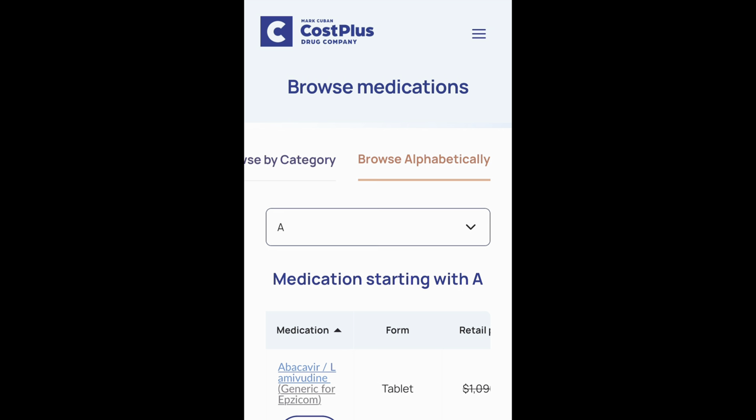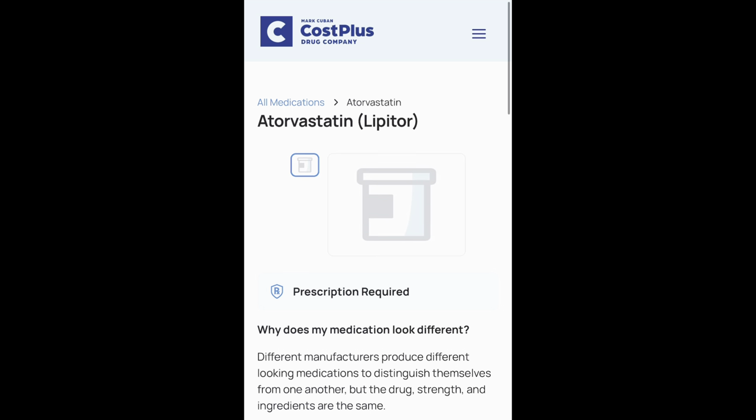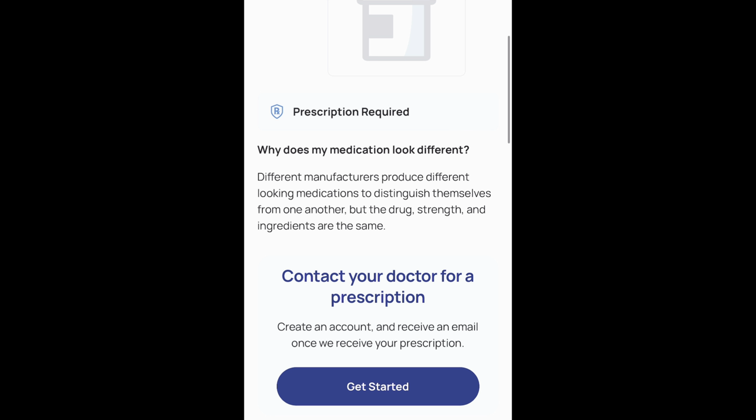I'm going to browse alphabetically and the medication that I'm looking for is called atorvastatin. It begins with an A and it's a generic for Lipitor. I scroll down and I see it. I click it — it has some information saying a prescription is required. I scroll down a bit more. It says that I have to contact my doctor for a prescription, and then if I decide to get my medications through Cost Plus, I'll need to click the button for 'Get Started.'